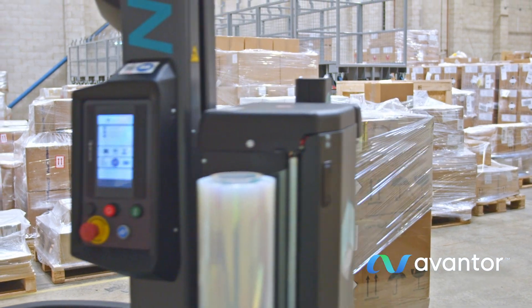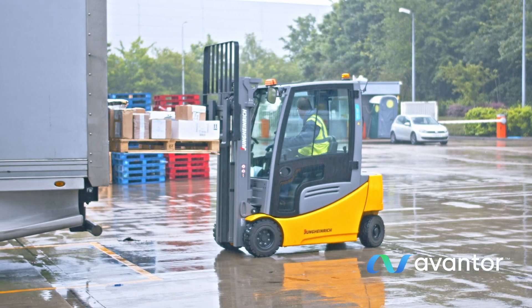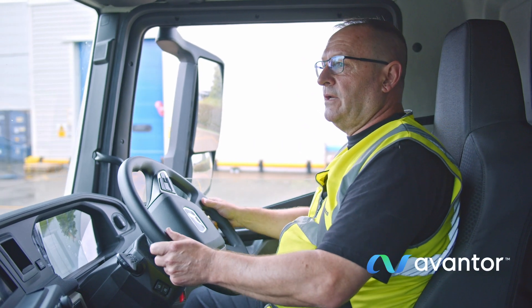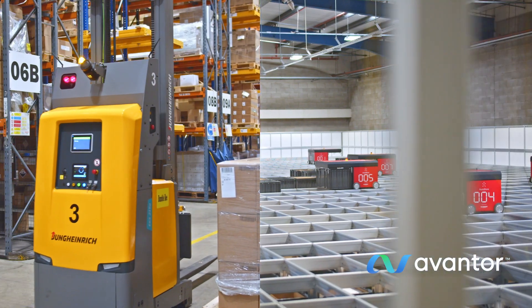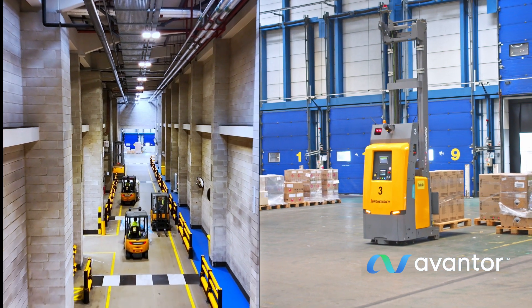Our automatic pallet wrapper guarantees that every shipment is securely packaged and ready for transport. Investing in advanced technologies throughout our distribution network allows us to reliably deliver critical materials that meet the highest safety, quality and regulatory standards. At Avantor, this is just one of the many ways we support our customers to set science in motion across the life sciences and advanced technology industries.